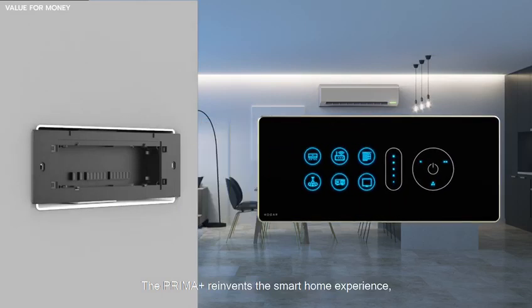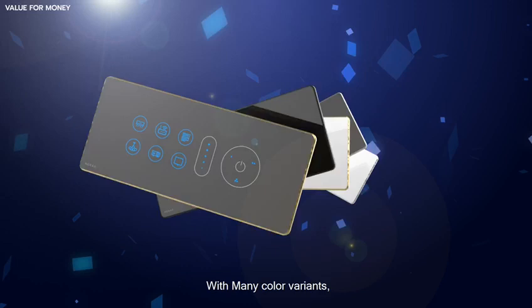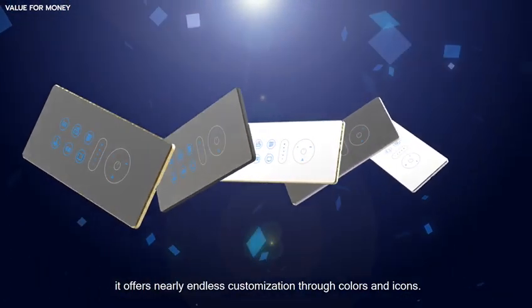The Prima Plus reinvents the smart home experience, the way you always wanted it to be. With four color variants, it offers nearly endless customization through colors and icons.